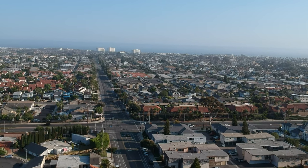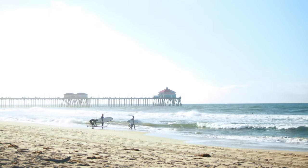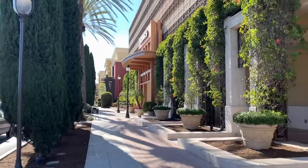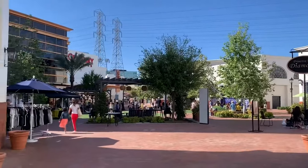Living in this area means you're going to be near Beach Boulevard. Take a short drive south and you'll hit the beach, Pacific City, and Main Street, or you can head north to Bella Terra for even more restaurant and shopping options, including Mark Wahlberg's new spot, Fletcha.